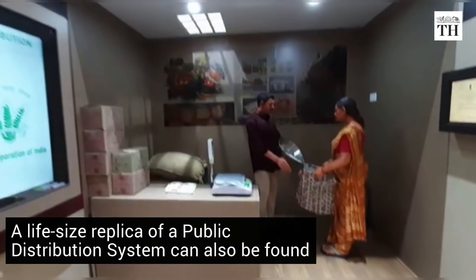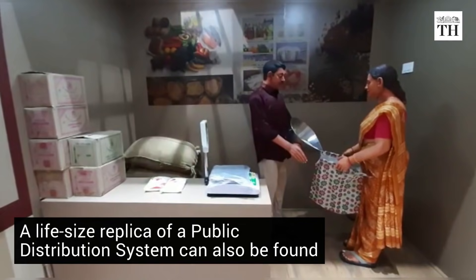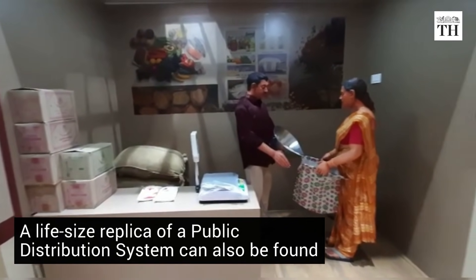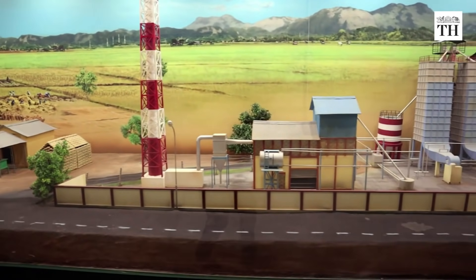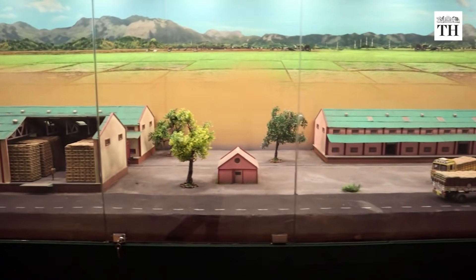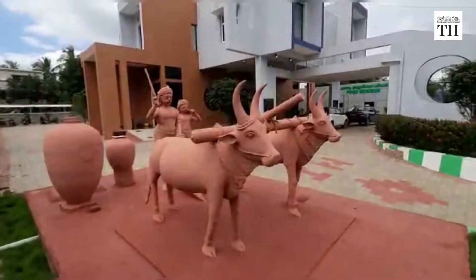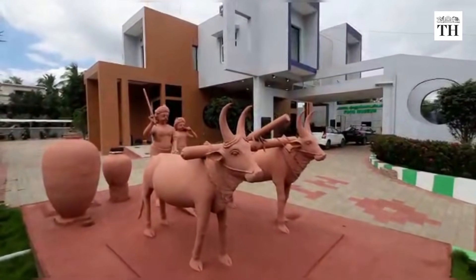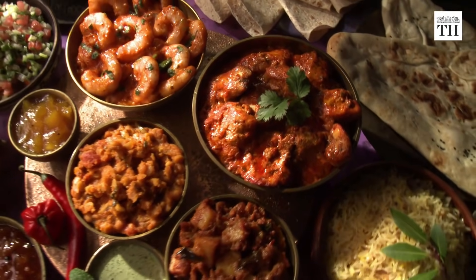A life-size replica of a public distribution system shop can also be found. One can also witness the journey of the grain from the field to the procurement centres. The food museum is a must-visit for those interested in learning about India's culinary journey.